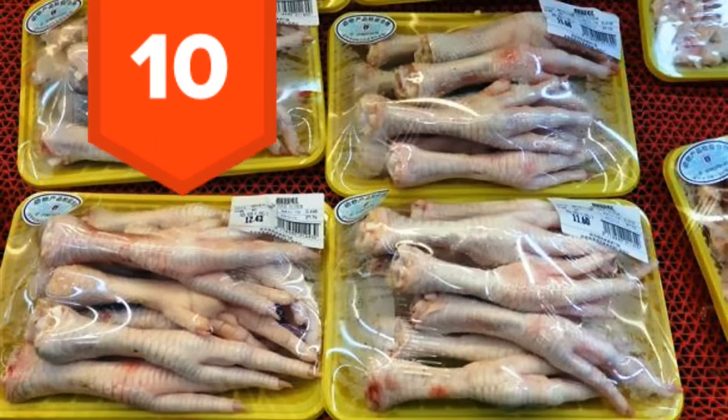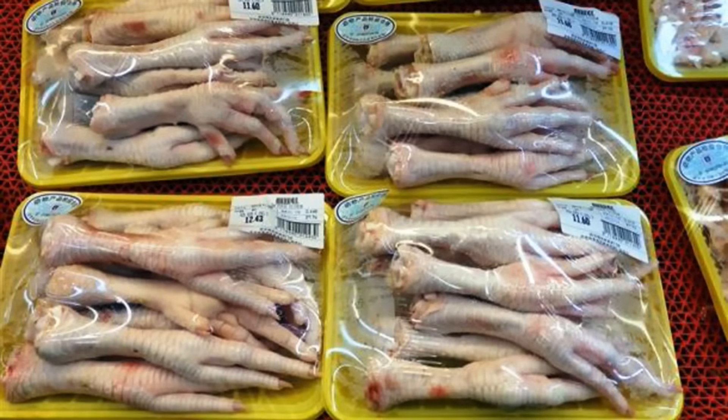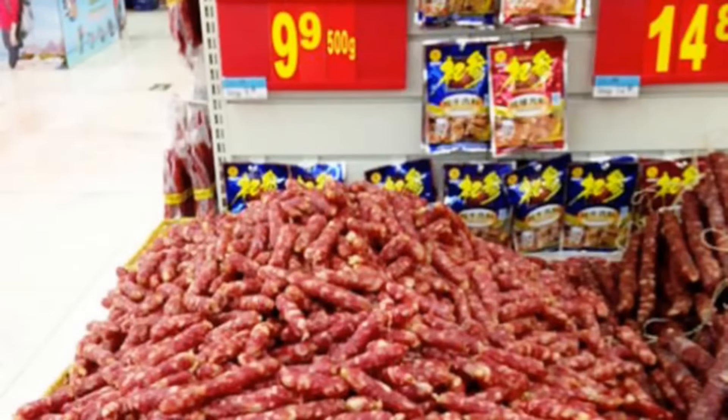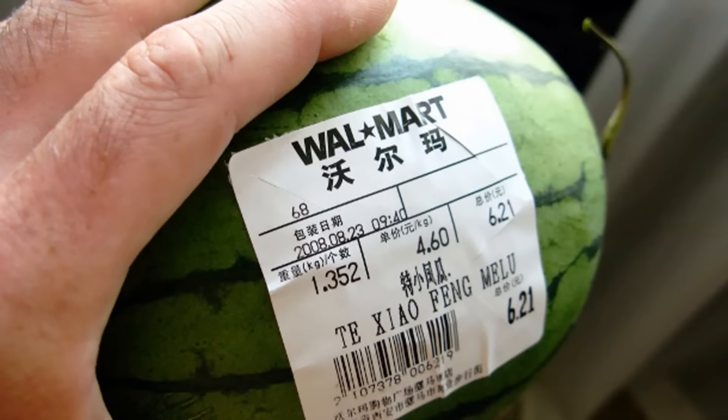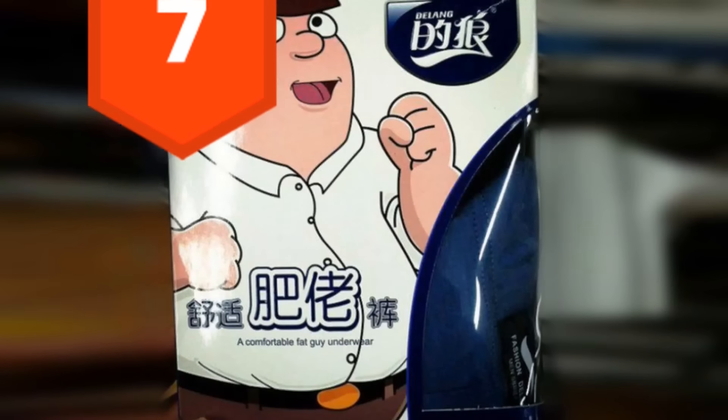10. Chicken feet. Looks like these chickens aren't crossing the road anytime soon. 9. Bins of sausages, not even refrigerated. Sometimes you have to wonder, just how long has that been sitting there? 8. Miniature watermelons — smaller does usually mean cuter.